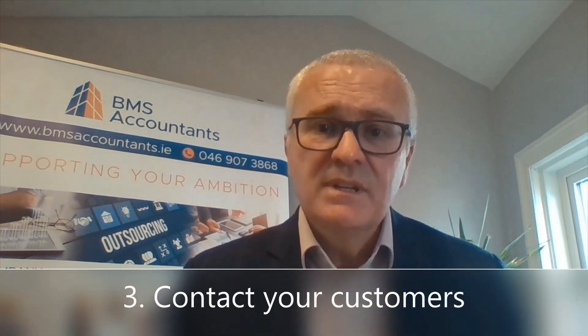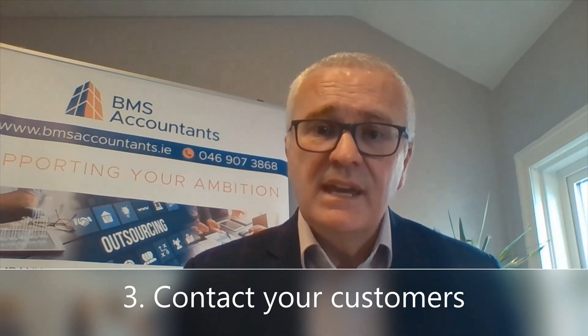Contact your customers. Engage with your customers now through advertising on social media and let them know of your plans to reopen, and that you're looking forward to welcoming them back into your shop or into your office.